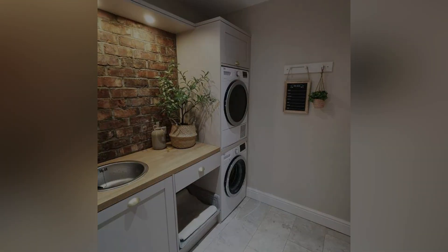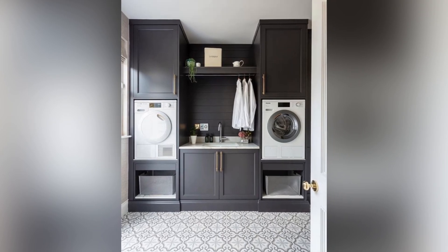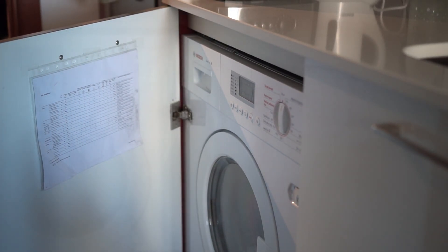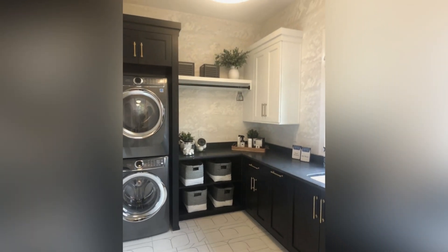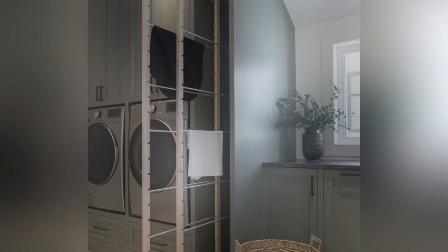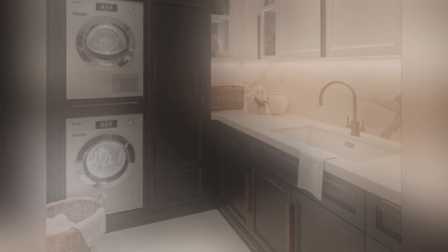The integration of smart technology continues to revolutionize home laundry rooms in 2025. High-tech washers and dryers equipped with Wi-Fi connectivity and AI capability allow users to control and monitor their laundry. These appliances can optimize wash cycles based on fabric types and load size, saving energy and water. Additionally, voice-activated assistants can provide laundry tips, bringing a new level of convenience and efficiency to the home.